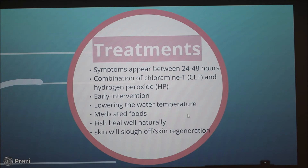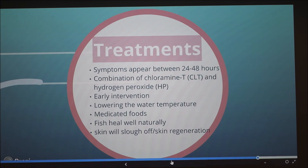Wild fish, as long as they're feeding, are going to heal on their own — their skin will just slough off. And you know that they're feeding if you can catch them. So even if you're catching fish with this bacterial infection, it's not a bad sign. It shows that they're feeding and that they're going to heal on their own.